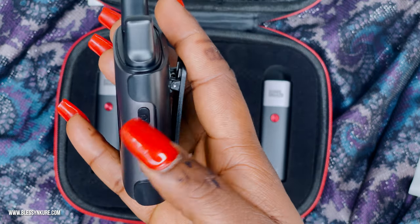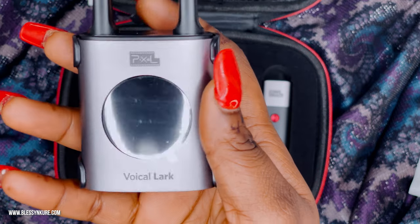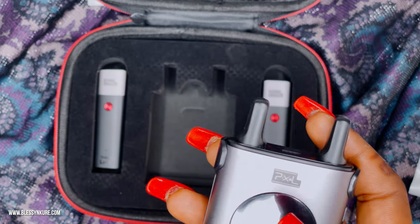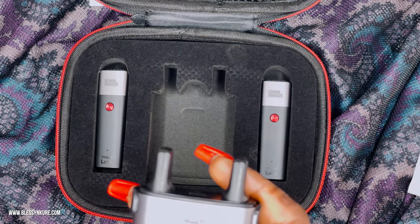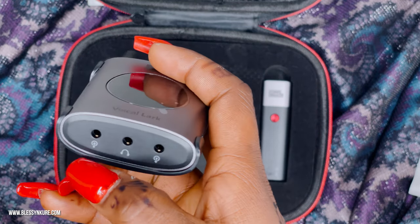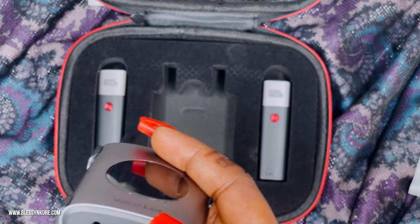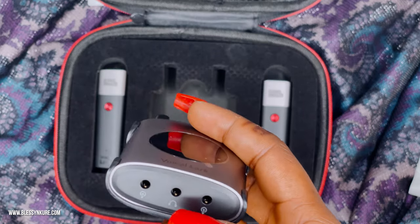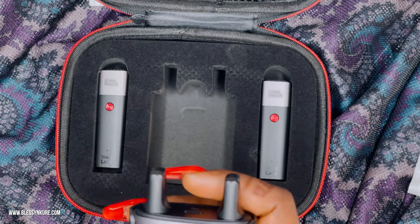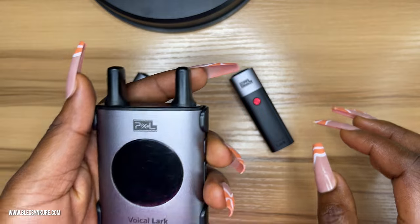Looking at the receiver: the charging port is on top right here. The first button is the function button, the second is volume up, and the third is volume down. It's commendable how well marked this is. If you have no experience using Pixel or any wireless microphone, this shouldn't be difficult to navigate. This port is for background audio monitoring via headphone jack, and the output port is for full tone output.